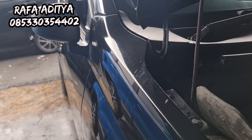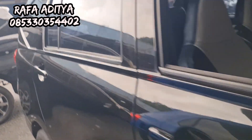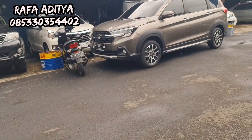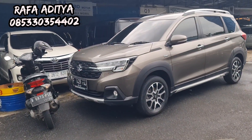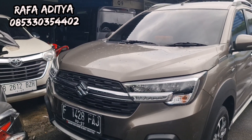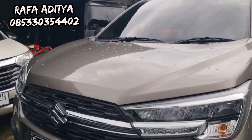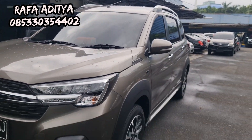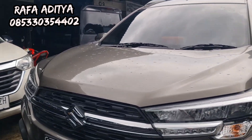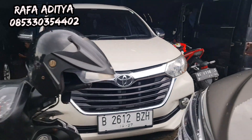Masih dirapikan, ini akan kita kirim ke Cikarang. Ada XL7 juga tahun 2022, manual transmission, 200 jutaan. Yang minat silakan — XL7 masih sangat mulus sekali, mobilnya enak, kaki-kaki masih enak sekali.